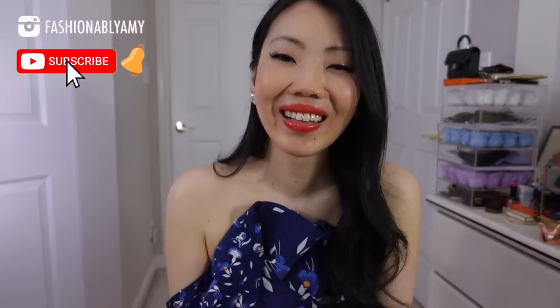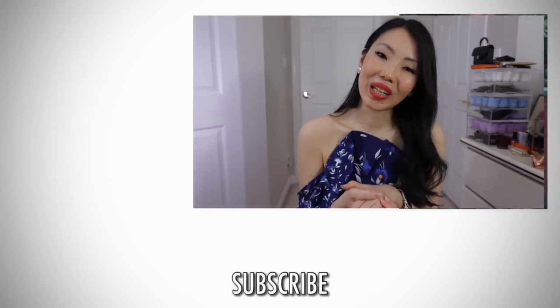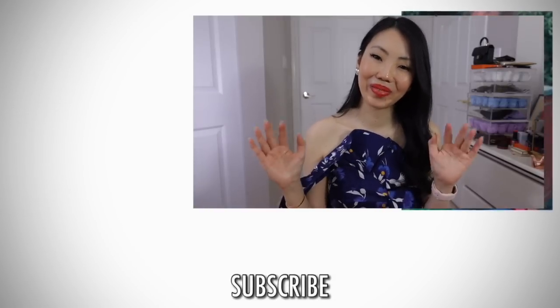Let me know what you think. I hope you enjoyed this Q&A. Thank you so much for watching. If you're new here, please do subscribe — I would love to have you back. You can also become a member on my channel for more exclusive content. You can also buy me a coffee if you enjoyed this Q&A. Have a great day and I'll talk to you guys again very soon. Bye.